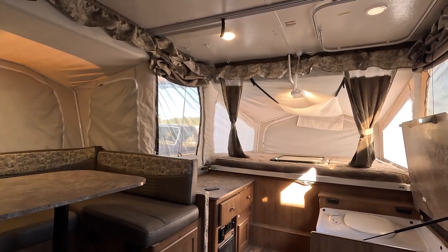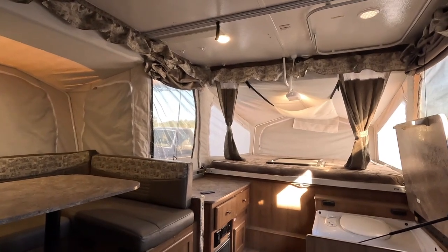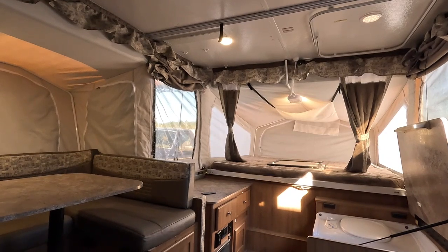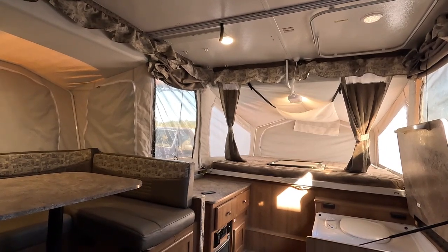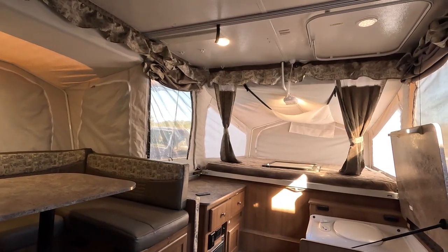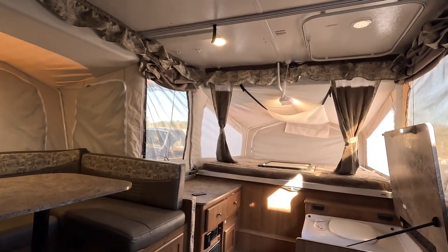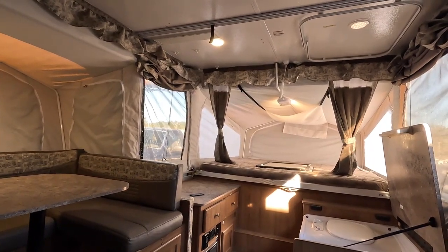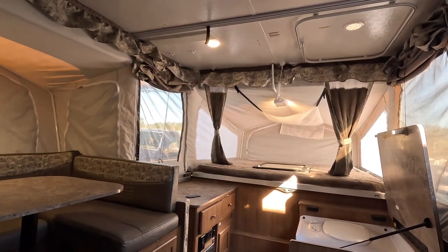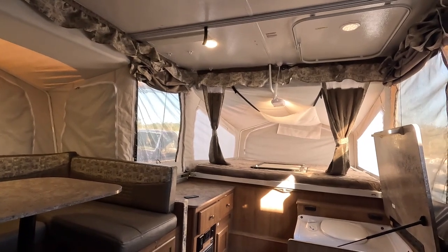When we get one in that's this nice and priced under book value — go on RV Trader and see what they're bringing. Ours is thousands less, plus we don't charge fees and upsells. We save you money on the price, on financing by not marking the rate up, and on upsells and fees — that can amount to thousands of dollars in savings on top of the price. It's a win-win for everybody.